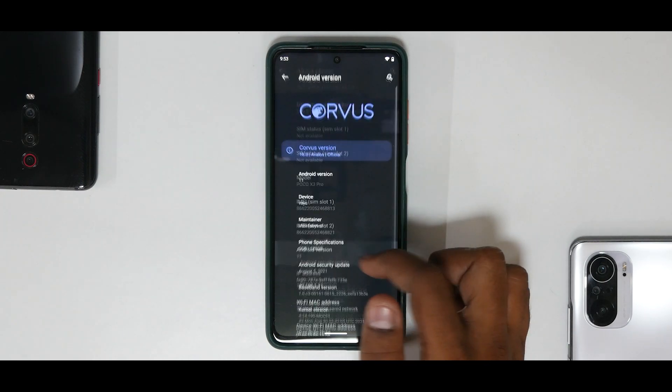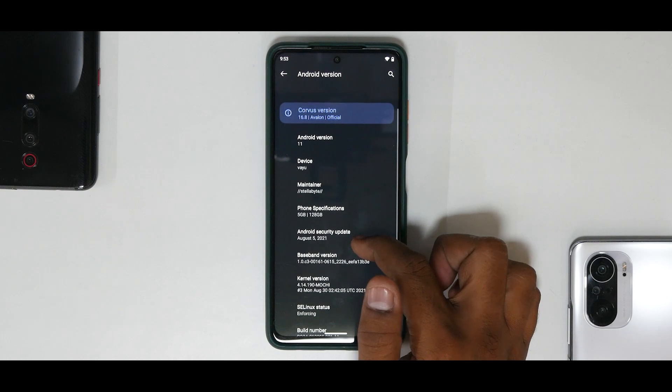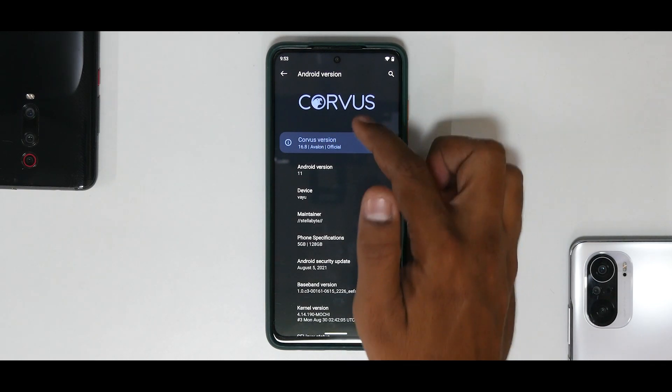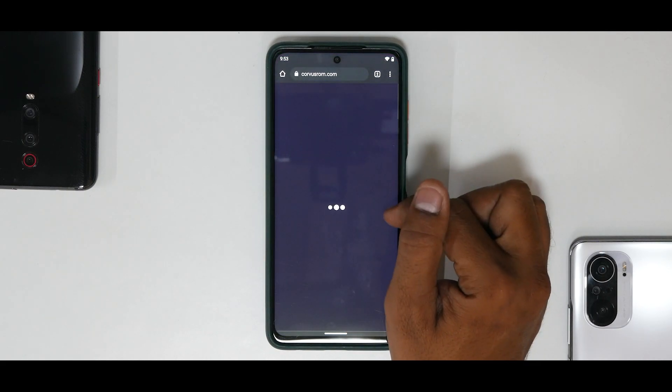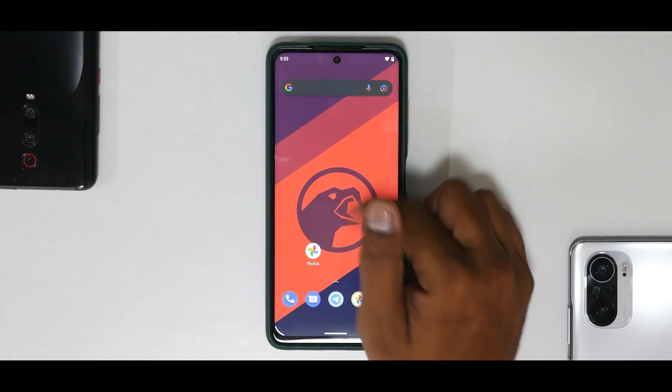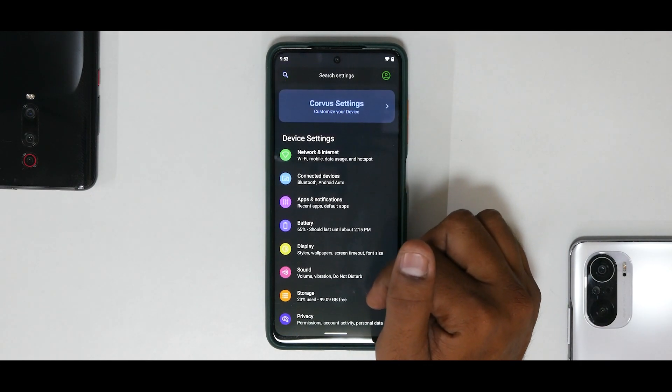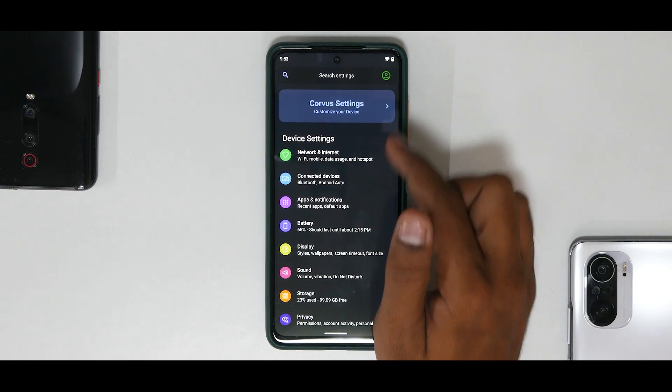Let's have a look at the system info. Going to About: Android version with the August security patch, the kernel is the Mochi kernel, Android version 11. This is the Corvus version, and clicking on it takes you to the Corvus homepage. Moving on, let me quickly take you around the customization.